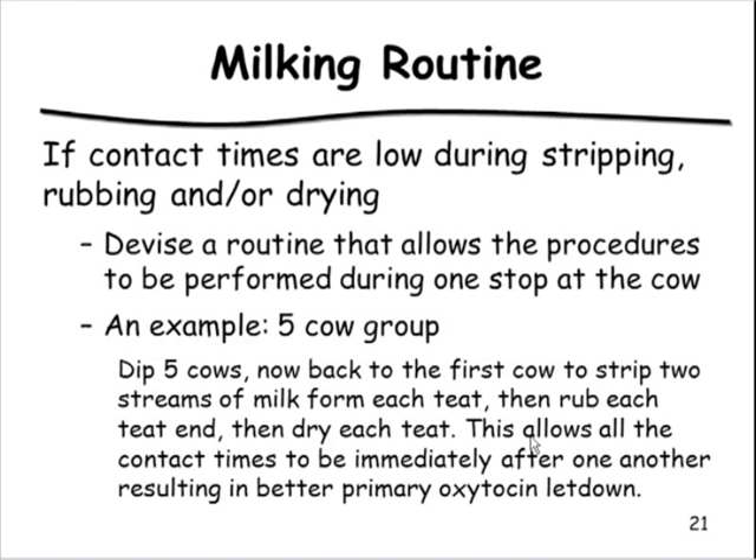After drying all four teats with one circular motion each, flip the towel and aggressively pinch each teat end. In side-by-side parlors, do all procedures in the same order — for example: left front, right front, right rear, left rear — doing front teats first to avoid contaminating clean teat ends with your sleeve. In a herringbone parlor, do far teats first, then close teats. The more consistent the procedure, the better the overall letdown.